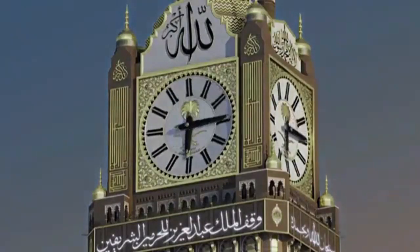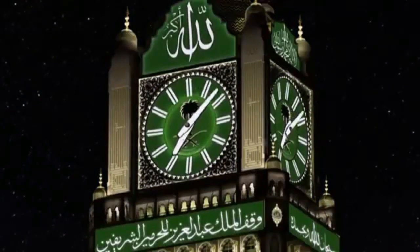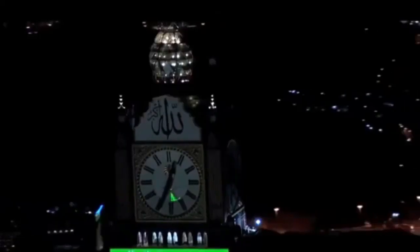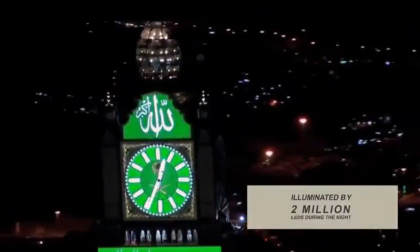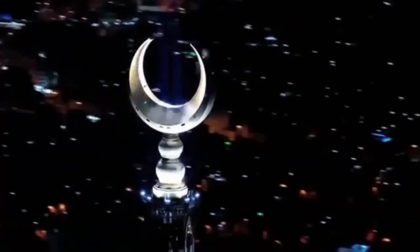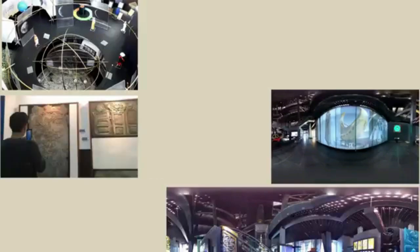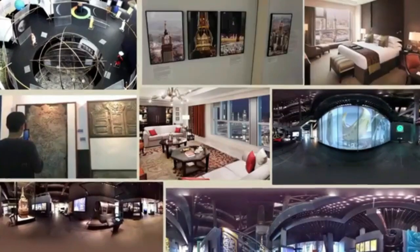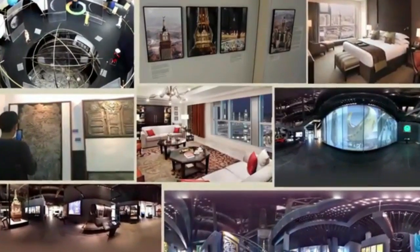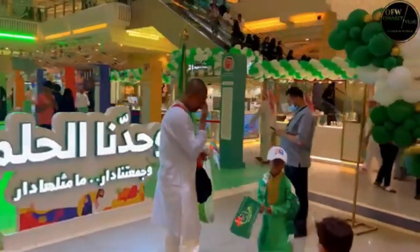One of the standout features of the Abraj Al-Bait Clock Tower is the massive clock face, known as the Mecca Royal Clock. The clock's diameter is among the largest in the world, measuring over 43 meters (141 feet). The clock faces are illuminated with bright green LED lights, and during the call to prayer, they are visible from a considerable distance, emphasizing the significance of time and prayer in Islamic tradition.